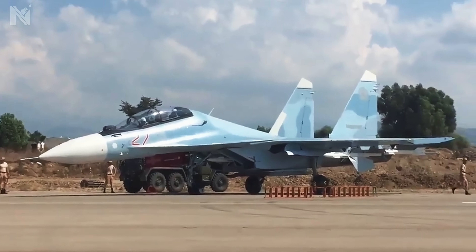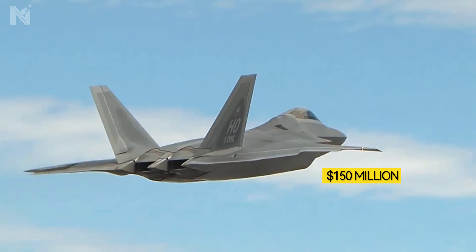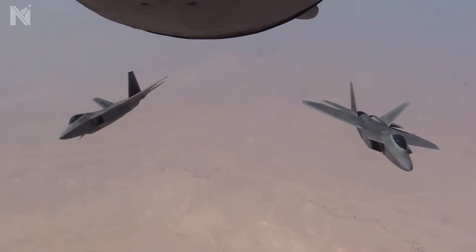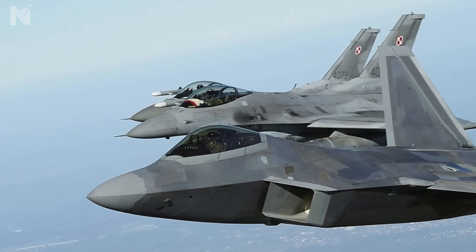They sit in hardened shelters, engines cold. Do the math: one aircraft costing $150 million generates strategic paralysis worth billions by doing absolutely nothing visible. That is operational overmatch. But the Raptor isn't working alone.